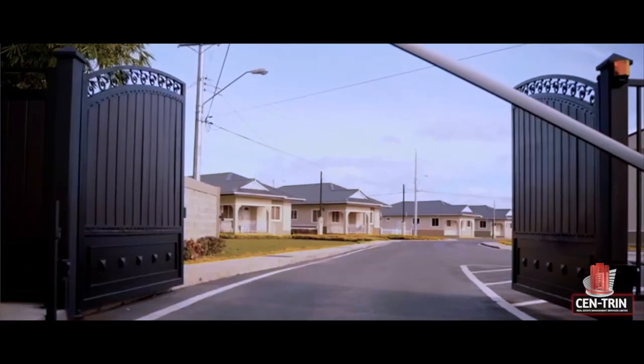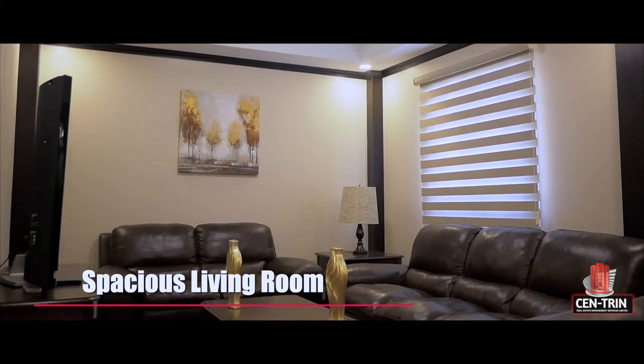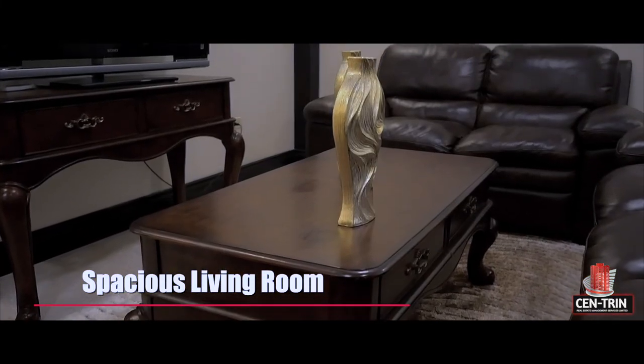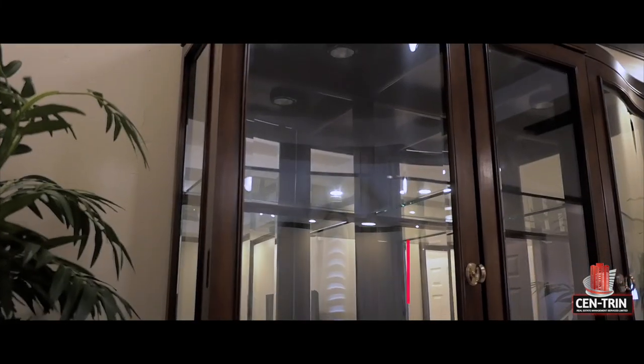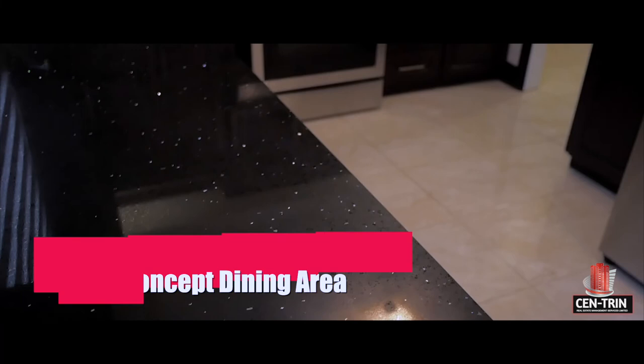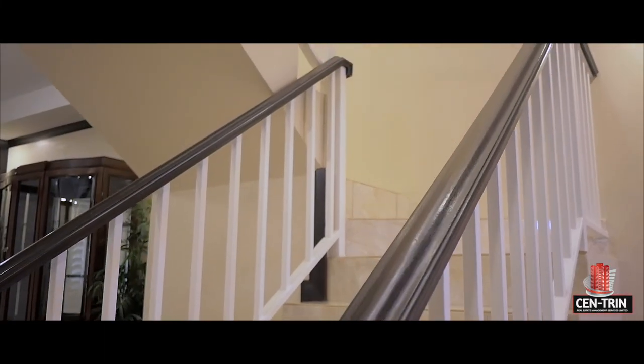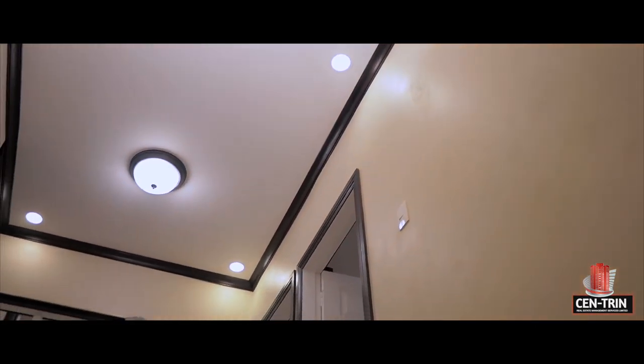Welcome to Bambu Creek Villas, Kunipiya's premium gated community. These modern townhomes offer 1,358 square feet of living space.